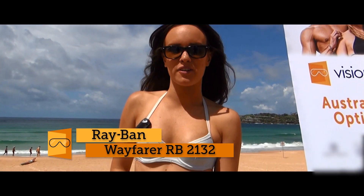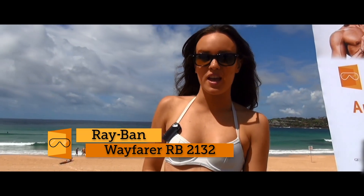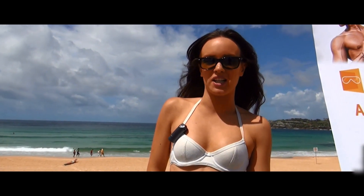Hi guys, I'm Steph Hunt and I'm here at Australia's iconic Bondi Beach. And what better way to test drive the best beach sunglasses?